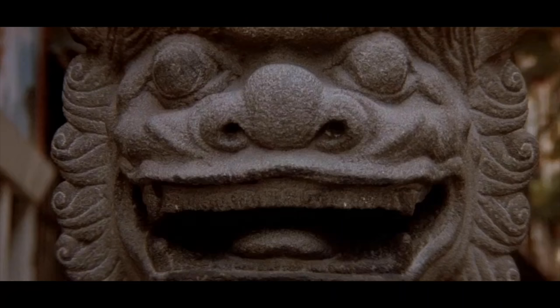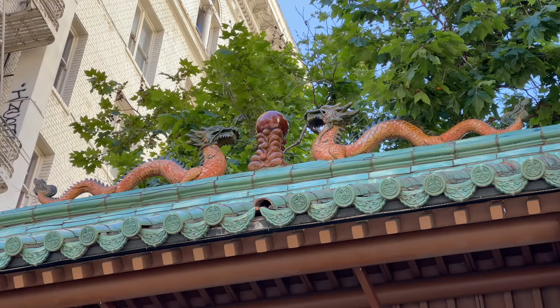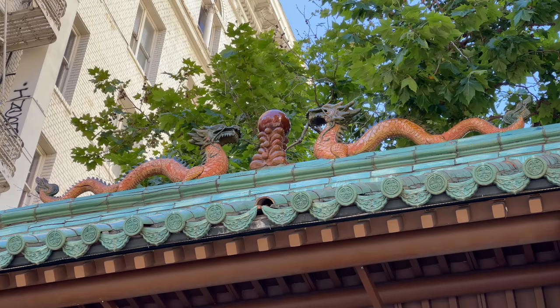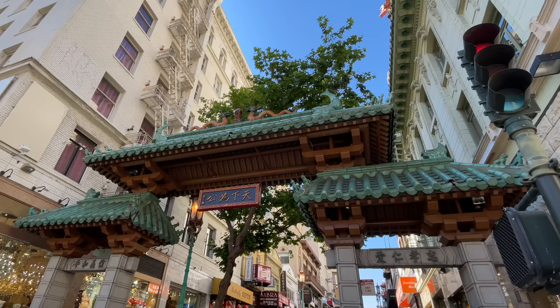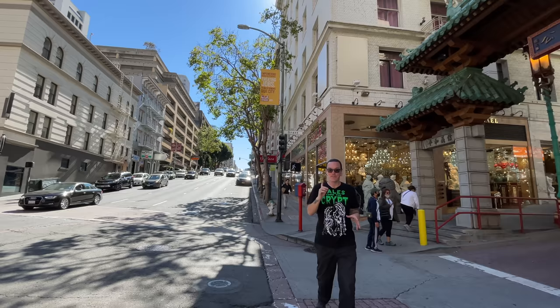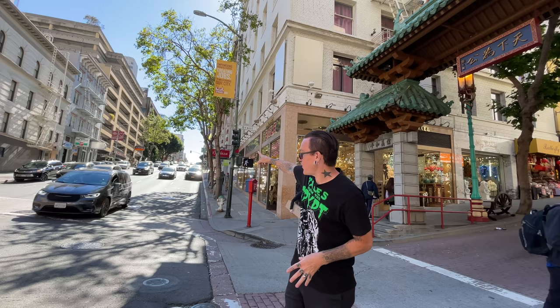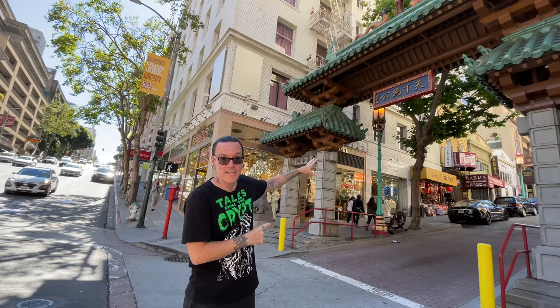On to the next location. This time, we're going to a place that Jessica has been wanting to visit for quite some time — and that's Chinatown. In Big Trouble in Little China, there's a very important scene that takes place here in Chinatown. Egg Shen is driving his tour bus right down this road, and he takes the tour group through these gates that lead into Chinatown. They're still here.